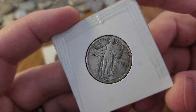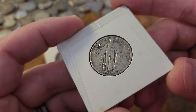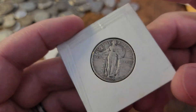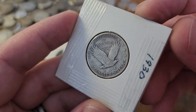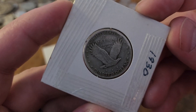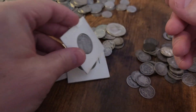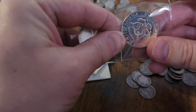And then we have the Standing Liberty quarter — a 1930 Standing Liberty quarter. These are really tough to find in good examples. With Standing Liberty quarters the dates tend to be worn down — that's one of the first things I notice — but this date is really easy to read: 1930. A nice Standing Liberty quarter.